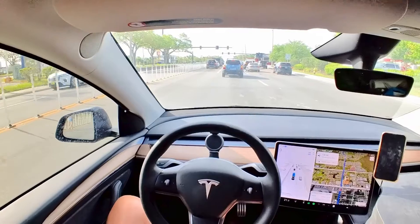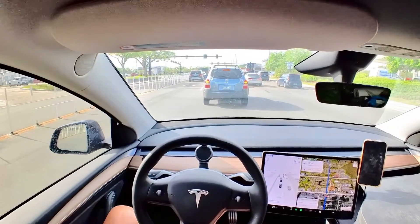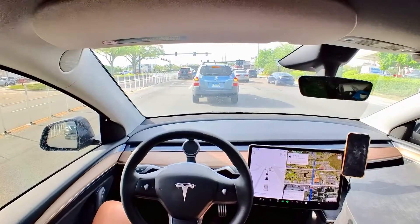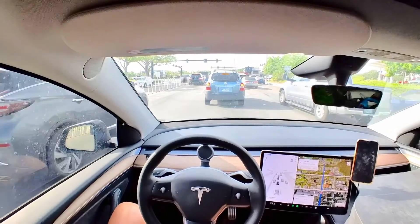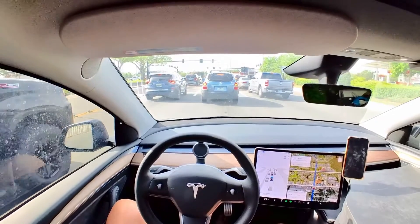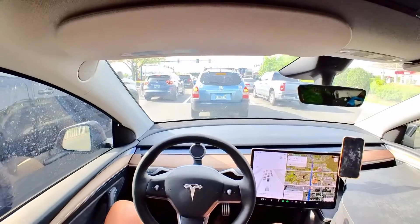Another thing I noticed — it stops pretty far away from the next car on a red light or stoplight. I would say it is about a car length. Again, nothing wrong with that — it might actually be a good idea.